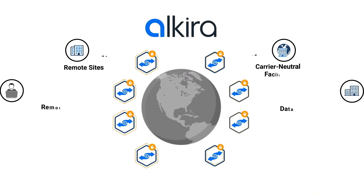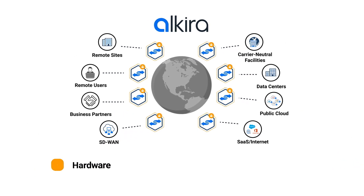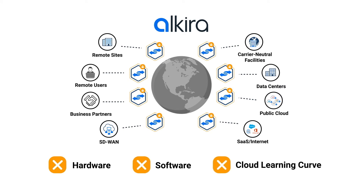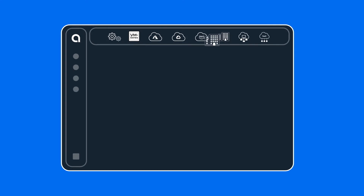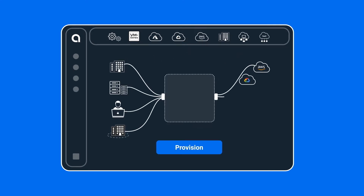With Alkira Network Cloud, enterprises can deploy global, scalable, and highly available networks as a service with no hardware to procure, no software to install, and no cloud architecture to learn. The entire network is drawn on an intuitive digital design canvas and provisioned in minutes.